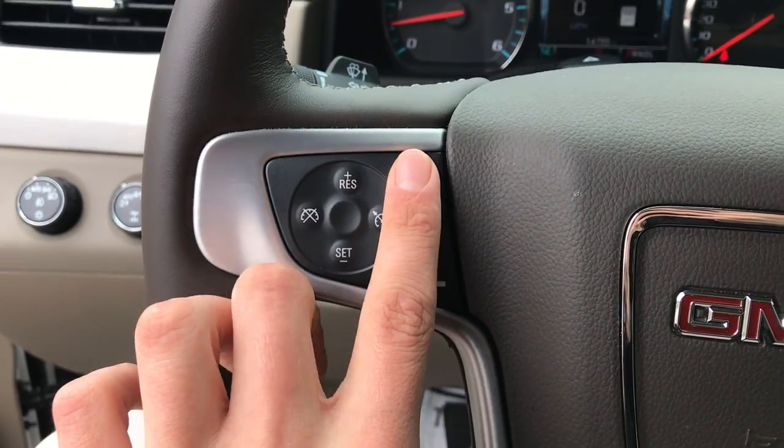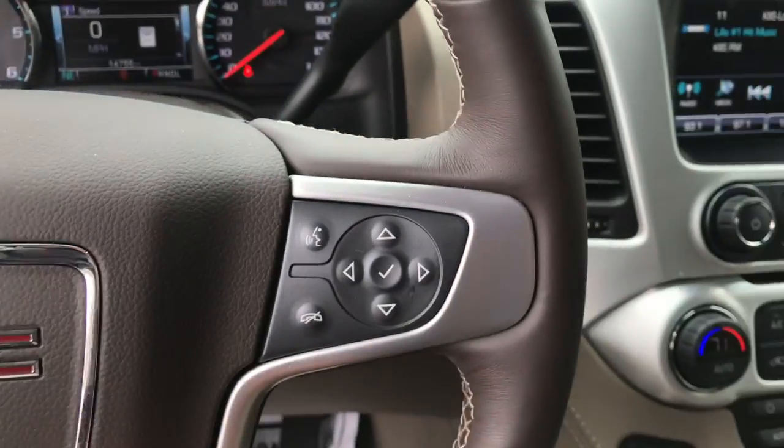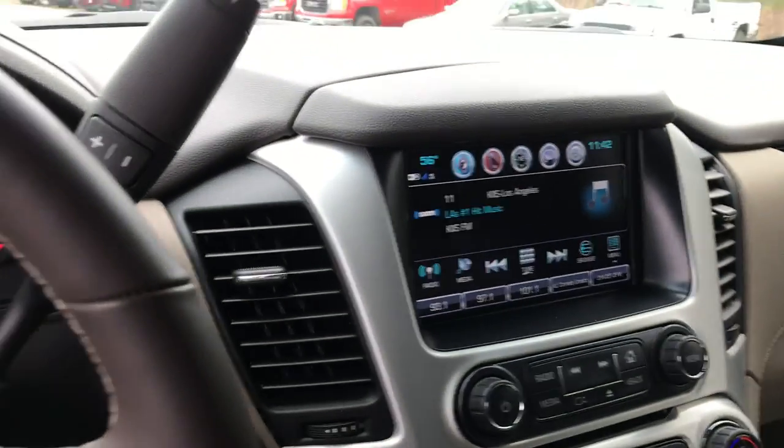Here on the wheel you got your cruise control, your forward collision alert, your heated wheel on the right side, and you got all your functions for your audio system.